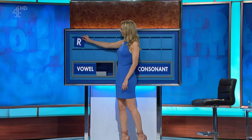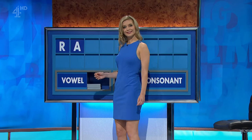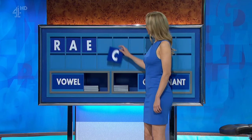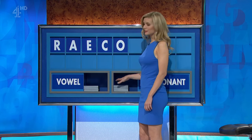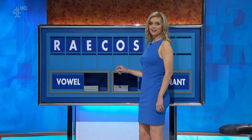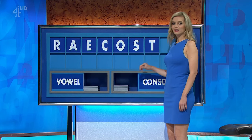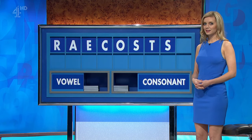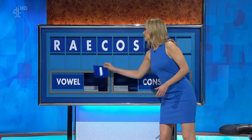Please, Rachel. Thank you, Ben. R. And a vowel. A. And another vowel, please. E. And a consonant, please. C. And a vowel. O. And a consonant. S. And another consonant. T. And another consonant. S. And a vowel, please. And lastly, I.